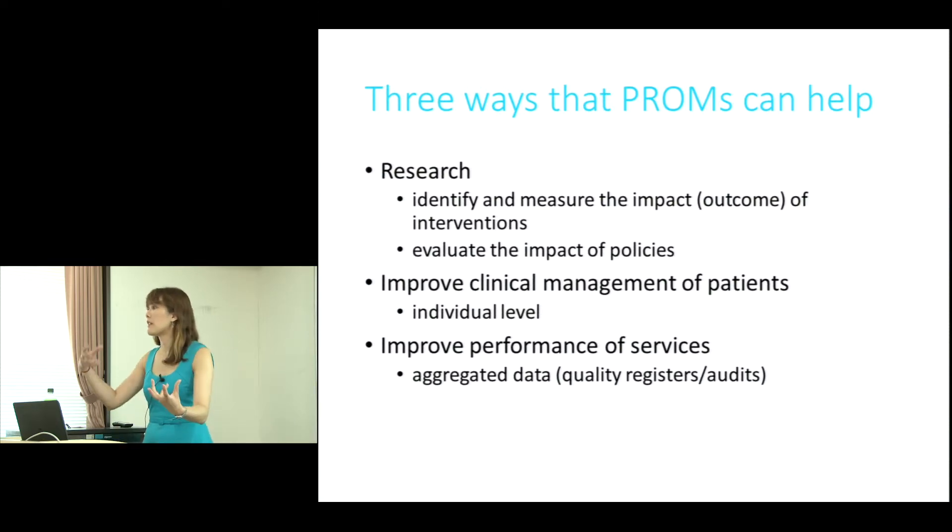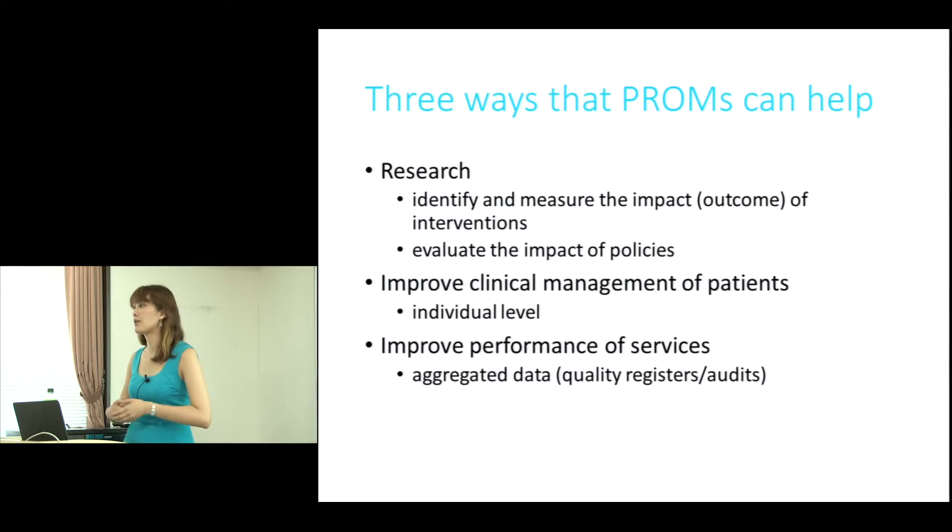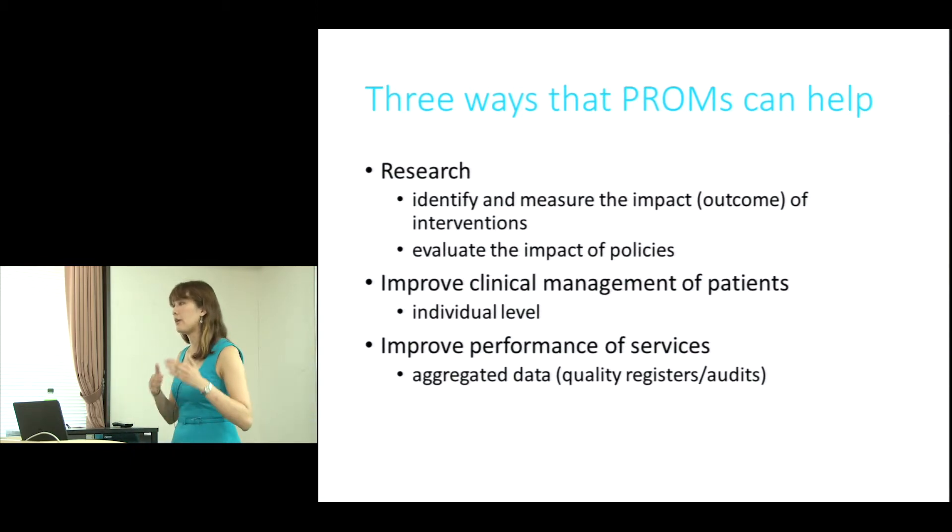Is this operation better than that operation? PROMs are used there. And also to evaluate the impact of policies. This is more challenging and more novel, but you can use PROMs if there's a new policy — does it change outcome? You can longitudinally measure the impact on policies.